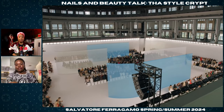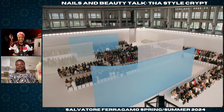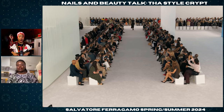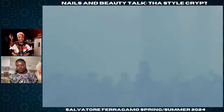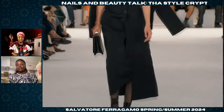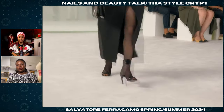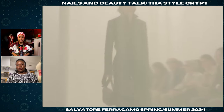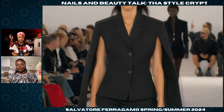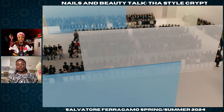This is the Ferragamo Spring/Summer 2024 show. Already I love the set — beautiful, gorgeous. I just love the blue and the white; the blue gives that pop, it's like a window. That look is gorgeous — definitely a good opener. Very clean, looks like it's tailored very well to the body. I love that tailored suit.